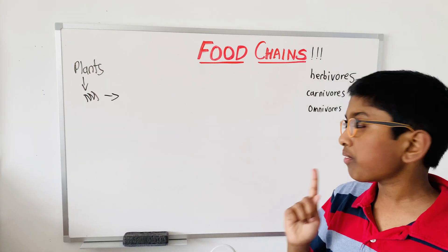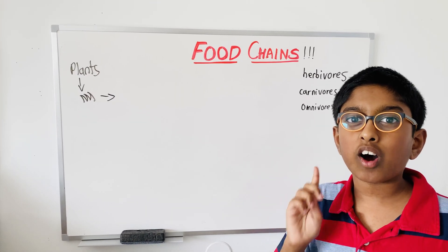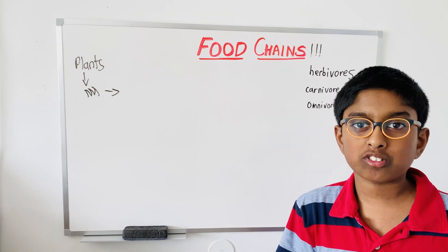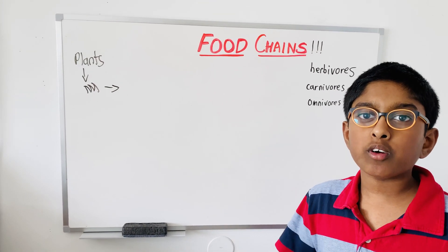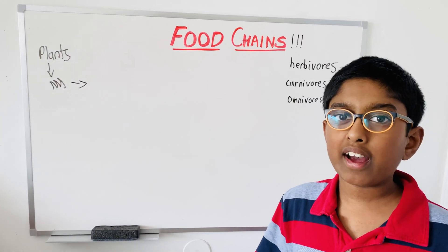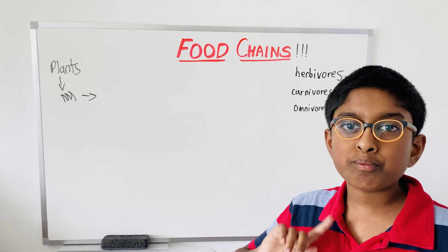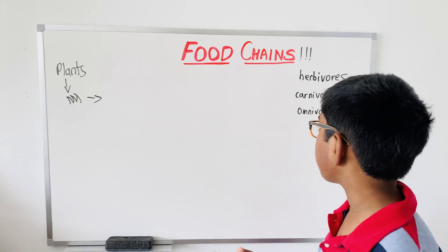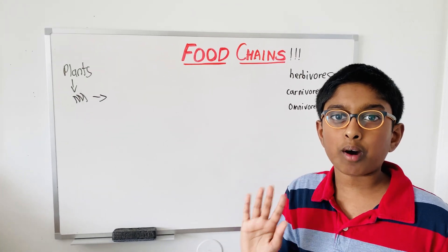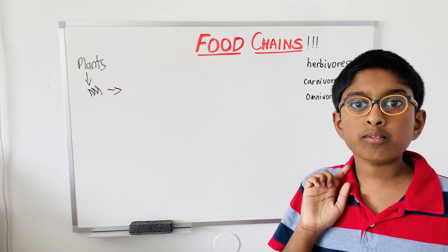Omnivores. Let's talk about what omnivores are. Omnivores, such as foxes, eat both vegetable stuff and meat. So omnivores eat — for example, a fox eats fish and stuff like that. A fox can also eat berries and grass, same as a bear. Those are all examples of omnivores. Even though they have really sharp teeth, they eat both grass and meat.